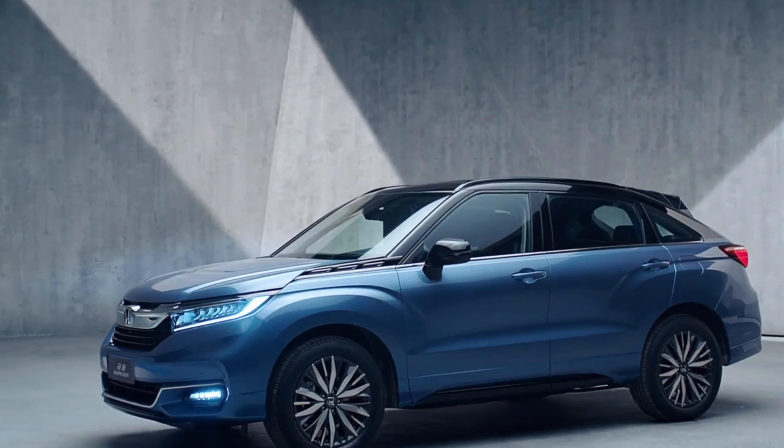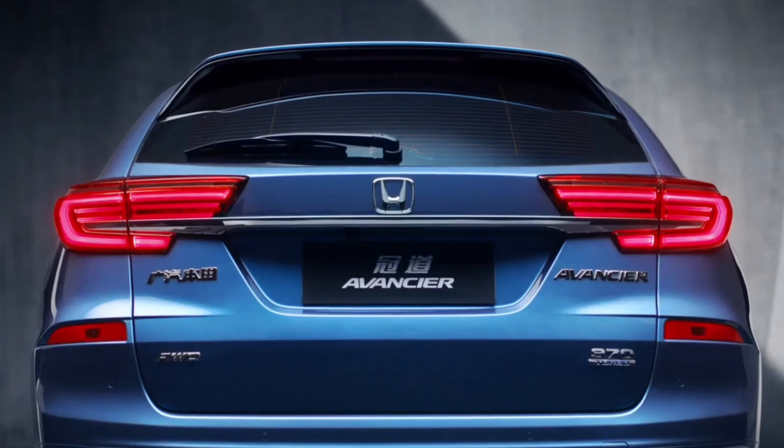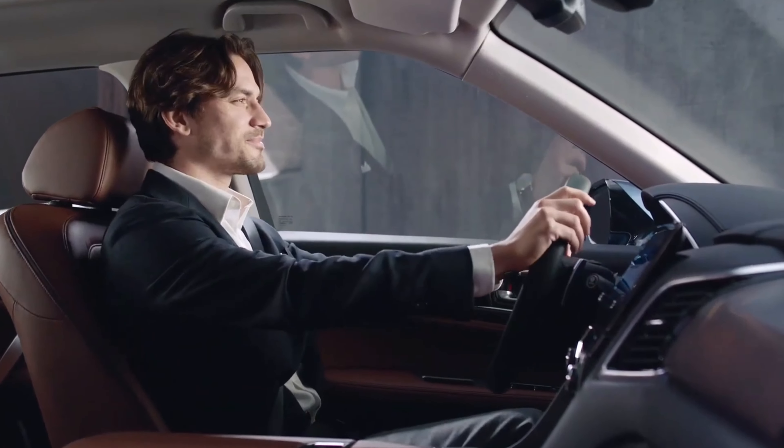Now, let's get into the heart of the Avanciere — the engine. This powerhouse comes with a turbocharged 2.0-liter four-cylinder engine that delivers an impressive 252 horsepower.